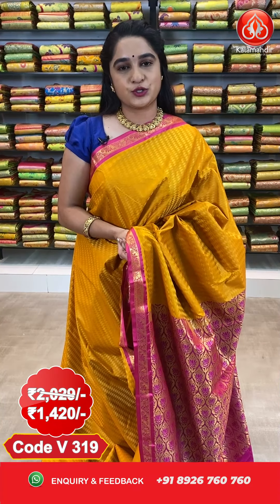The cost of this saree is 2029 rupees; after discount, 1420 rupees. To book, take a screenshot along with the code and send it to our WhatsApp number 8926760760.